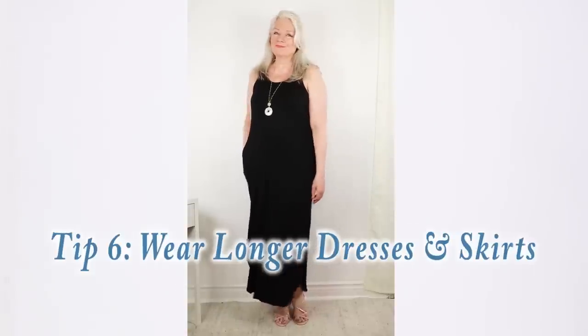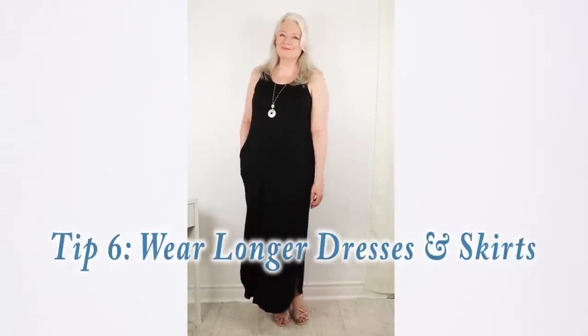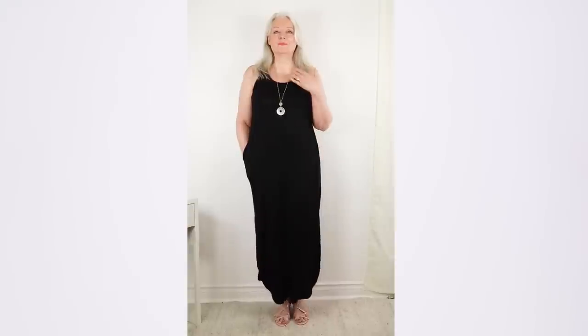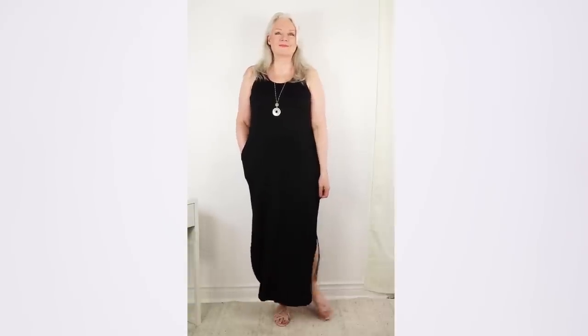Now let's talk about your silhouette. A longer silhouette moves the eye downward and makes you look slimmer. Tip number six is to wear longer midi or maxi dresses and skirts. Fortunately, midi and maxi dresses are trending right now, and it's a great opportunity to look leaner and slimmer. This lovely tank dress does the trick, and a long necklace also moves the eye downward giving a longer silhouette.